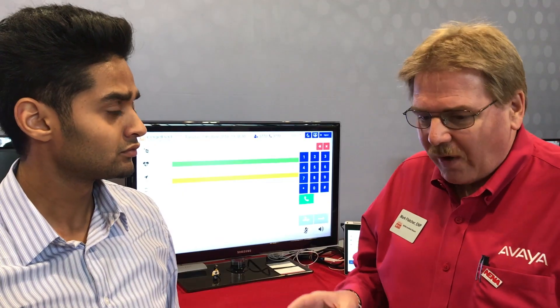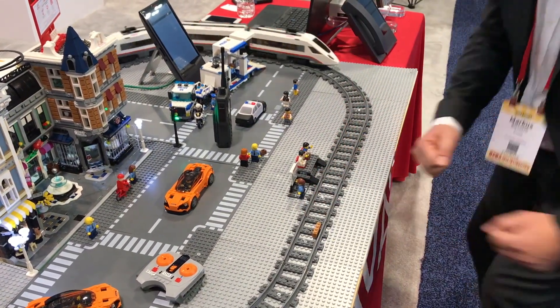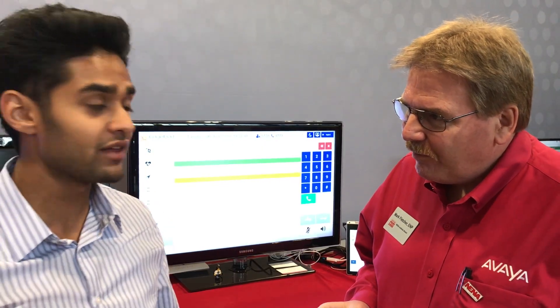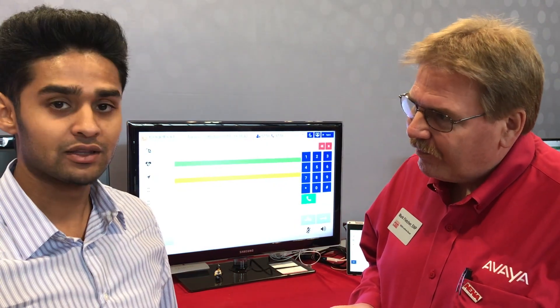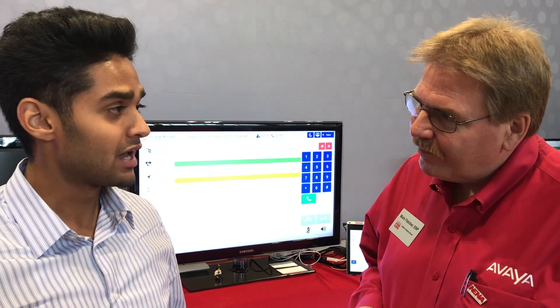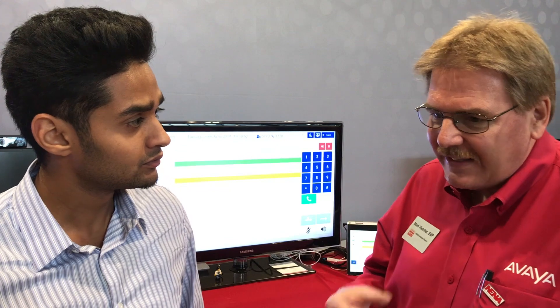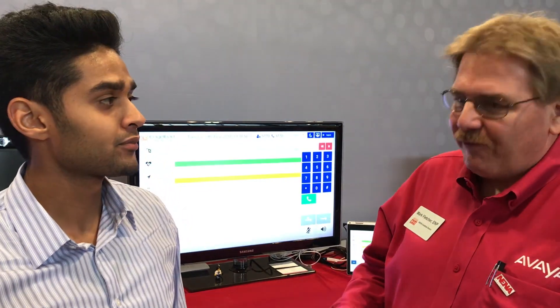We have the train going around and something happens on the tracks that causes a derailment. In the train there's a sensor, and when the tilt happens for the train derailment the sensor picks up on that tilt and sends the data to the cloud. Breeze is waiting for that data to come, and once it does, Breeze starts the workflow. You've got predefined set parameters and once they're exceeded we kick off the workflow.